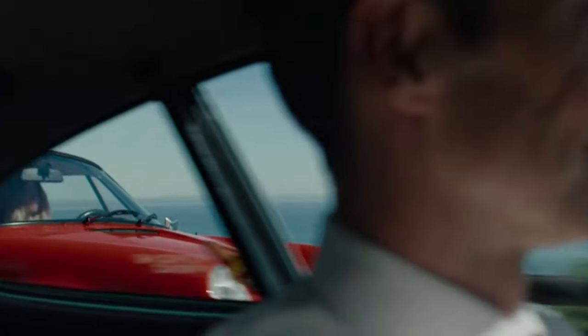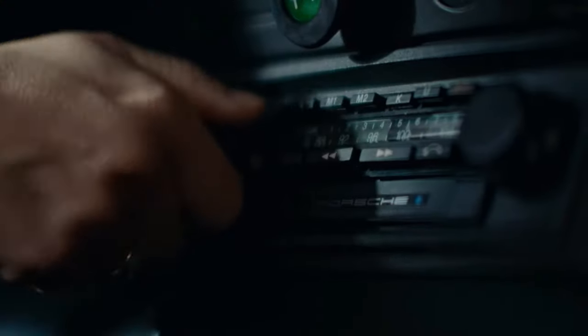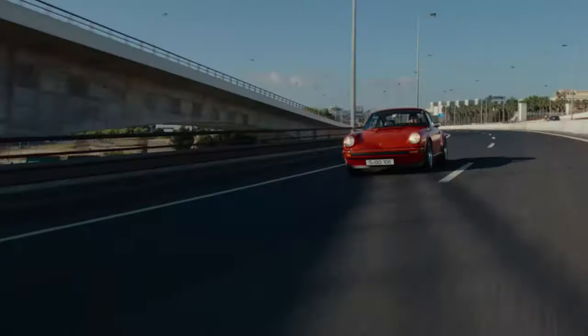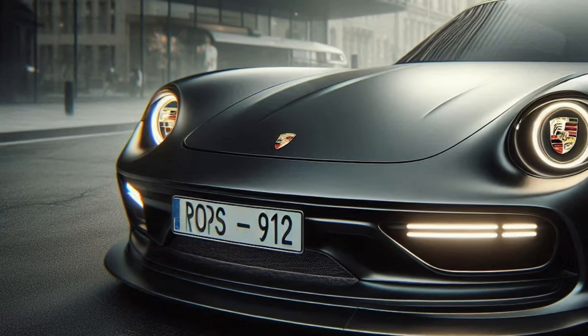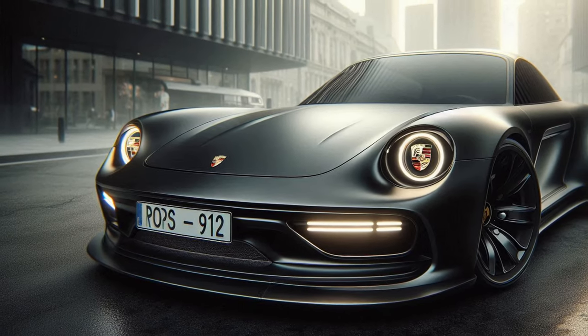In conclusion, the 2025 Porsche 912 in red is a remarkable comeback, blending classic design elements with modern innovations. Its exterior design, advanced technology, and powerful performance make it a standout in the automotive world. Thank you for joining us for this exciting reveal.